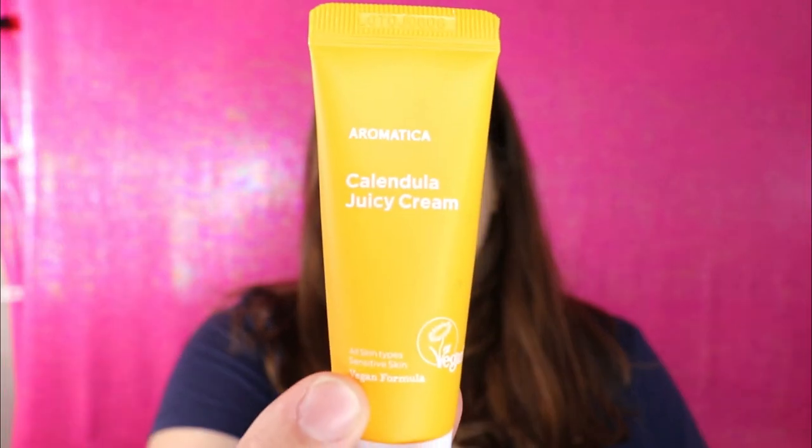So the next item we have is from Aromatica. It says this is a Calendula Juicy Cream — all skin types, sensitive skin, vegan formula. I have no idea what this is. It's an unscented, lightweight, vegan moisturizer containing hydrosol floral water. I can't read the rest of this because they use really long ingredient names I've never heard before. So this is a moisturizer — I'll have to give this a test out and we will see how that works out.